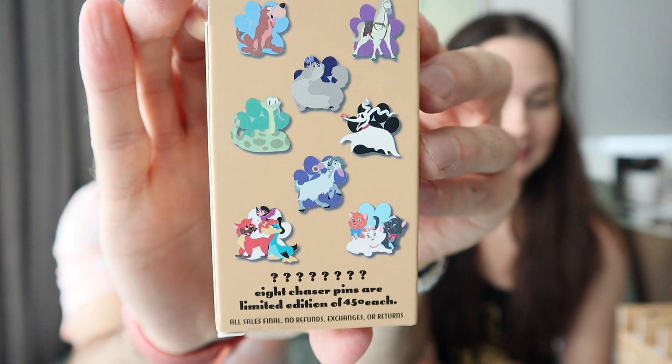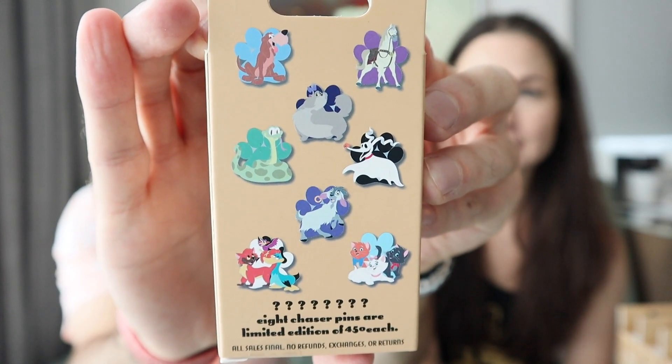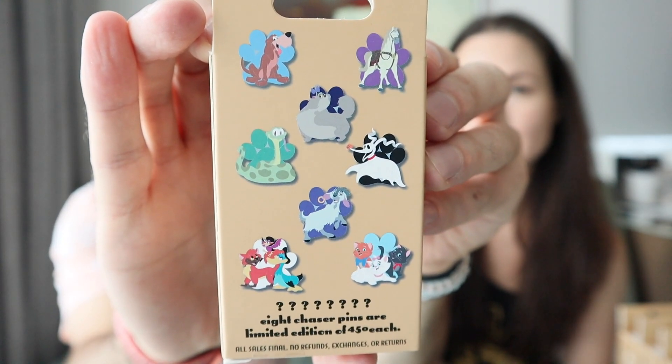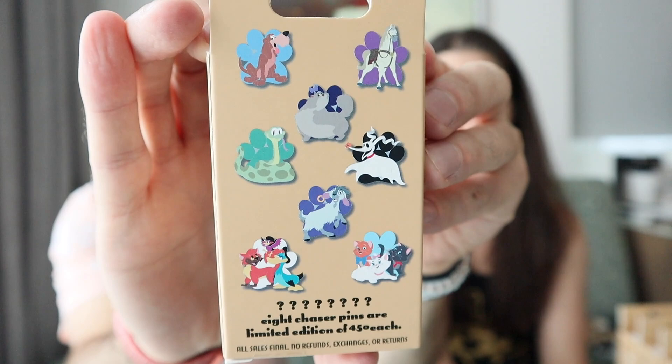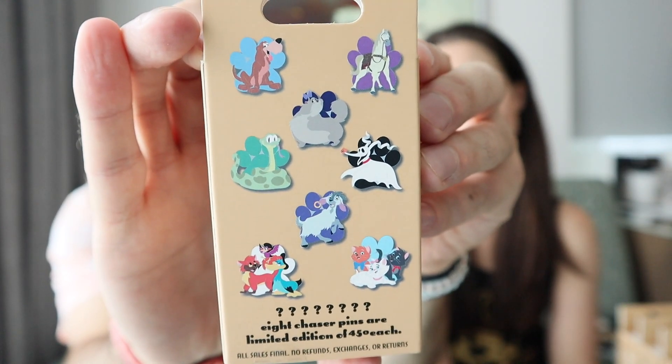Here is a look at the back, which features the limited release pins. The ones that were in the Fairy Tales preview catalog are actually the chaser pins — so they kind of flip-flopped this year. A little strange but that's how it goes. That's the way the cookie crumbles. I'm going to do four boxes; Becca's going to do three, and then vice versa on her channel.